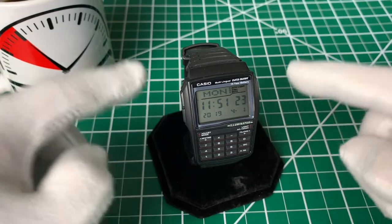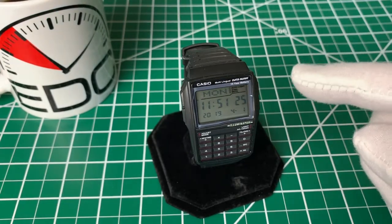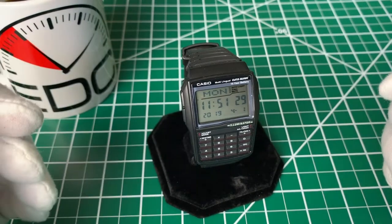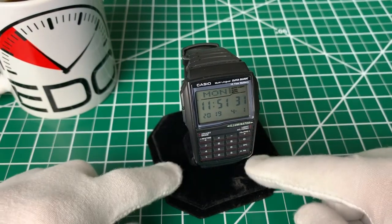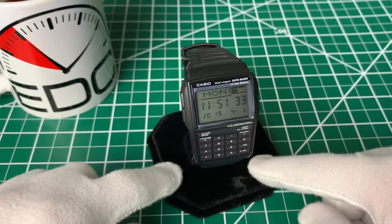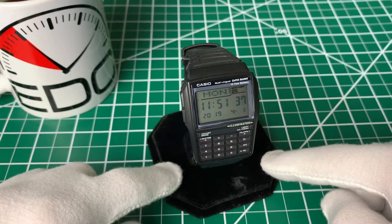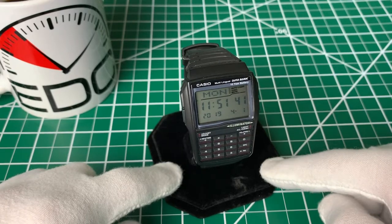One funny thing is I couldn't find any stats or specs either on the watch, in the manual, or anywhere online about water resistance. So I'll say be careful with this one — try not to get it wet. I don't know that it's especially susceptible to water, but I do know that it's unlisted as far as what it can actually handle. So if you're getting wet, I might take another watch.